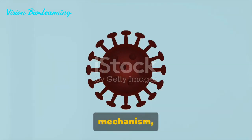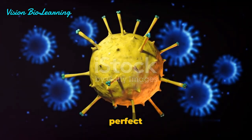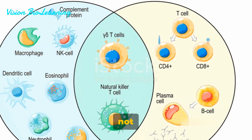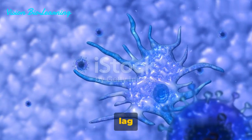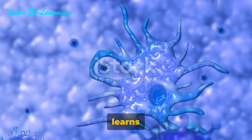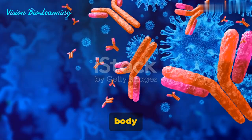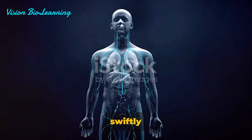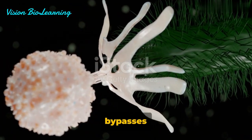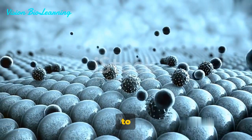Imagine a lock and key mechanism, where each lock is a pathogen and our body creates the perfect key to unlock and neutralize it. This process is not instantaneous — there's a lag time between exposure and maximal response as our body learns about the invader. However, once our body knows the enemy, it responds swiftly upon repeated exposure. So when a pathogen bypasses the first and second lines of defense, the third line steps up to the challenge.